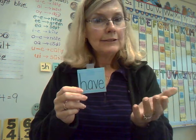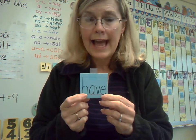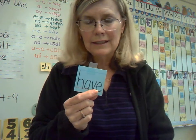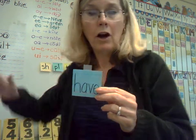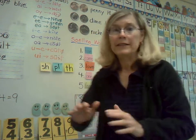Have is easy to remember because it does sound like a short A — it's not have with a long A, it's have. That helps you remember it's the A. All the rest are O. So, boys and girls, as you take your spelling test this week, those tips should help you out.